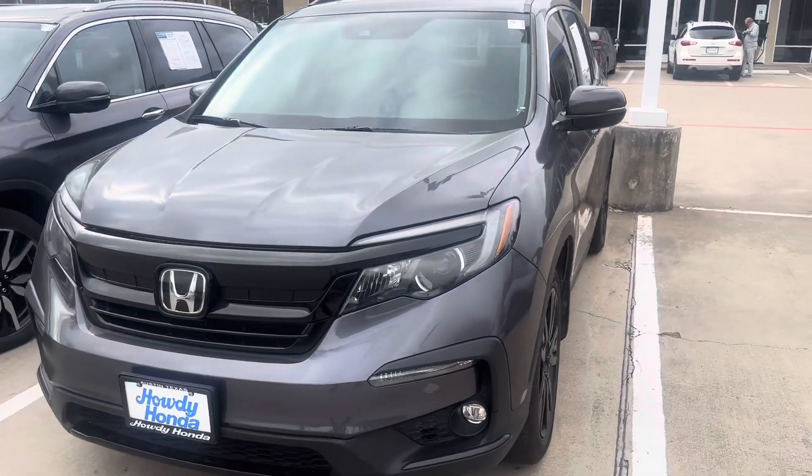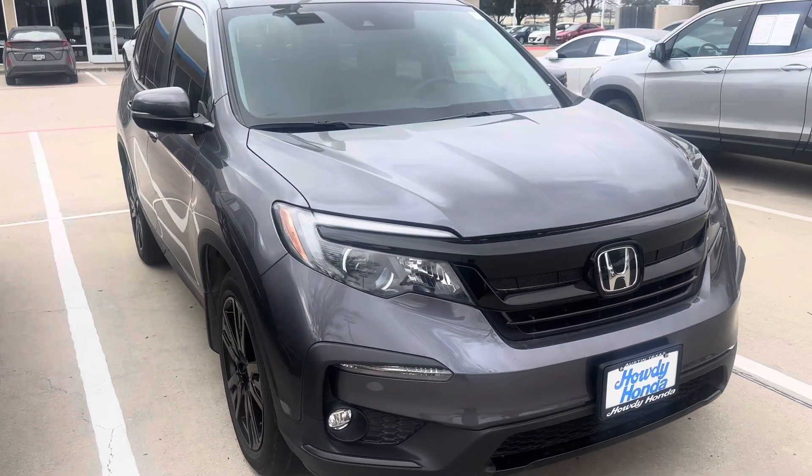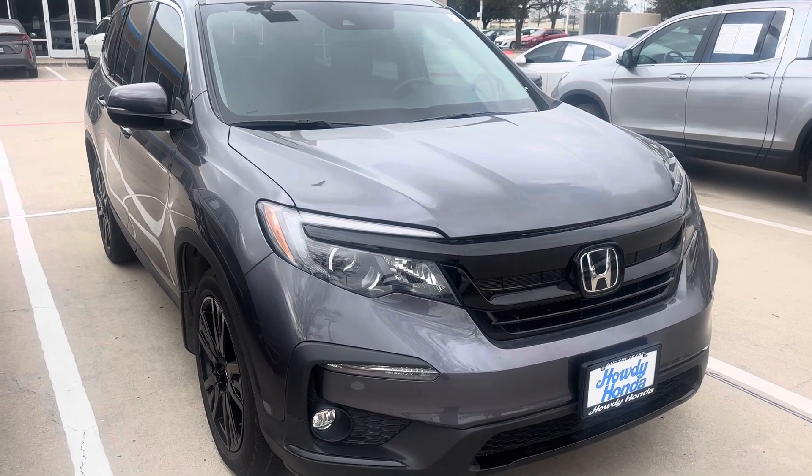It's certified pre-owned also. Like I said, I'll have to check the specs on that other one, but let me know if you're interested in either of these two and we'll work the best deal possible for you. Thanks!